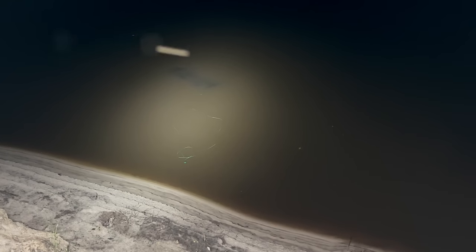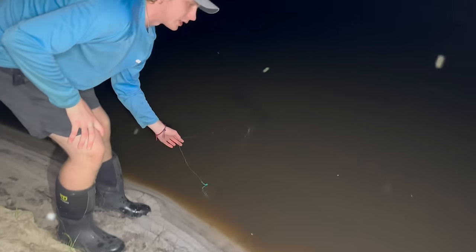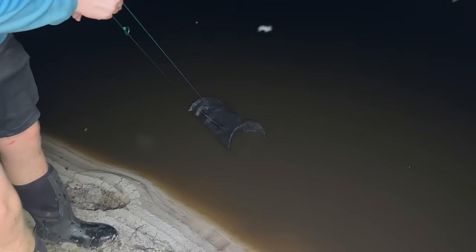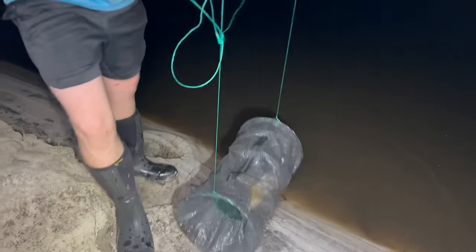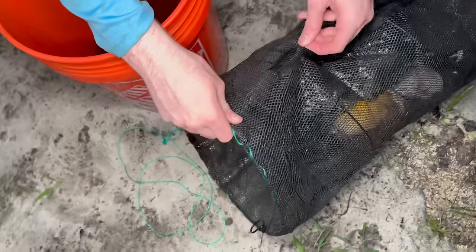It is a few hours later and it is the middle of the night. It actually looks like the trap moved a little bit - when we placed it a little bit was sticking out of the water, so it looks like something dragged it down. Oh, this water is disgusting. Please - I'm really hoping there's still fish in here. Let's see what we caught. The trap is really heavy - we actually caught a lot of fish in here. No freaking way.